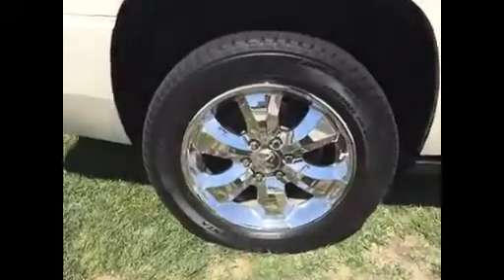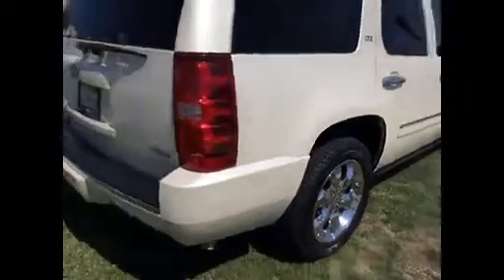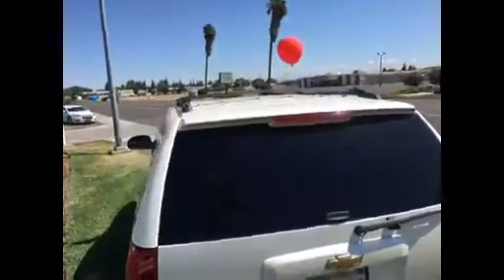Look at the wheels on this thing, and the tires are almost brand spanking new. It's a real nice vehicle — you've got the backup camera, backup sensors, tow package. I mean, this thing's got it all. It's got the roof rack up here too.